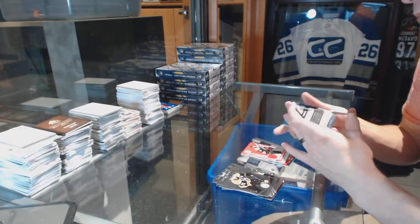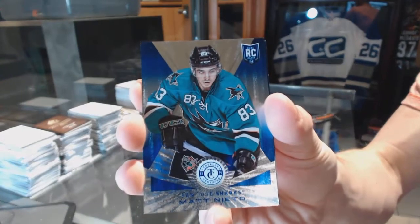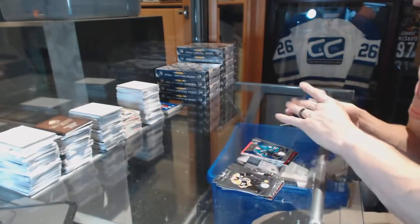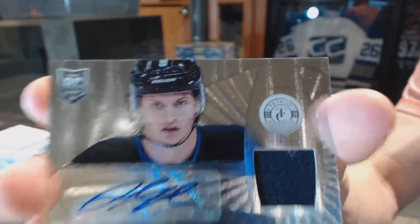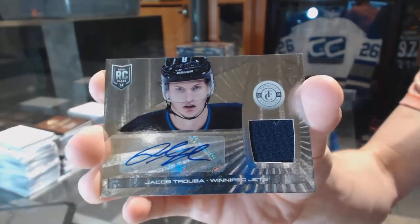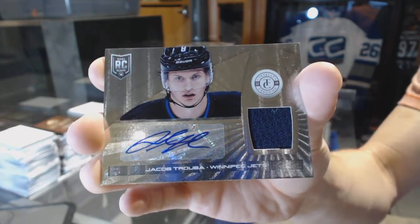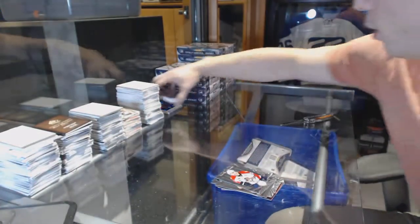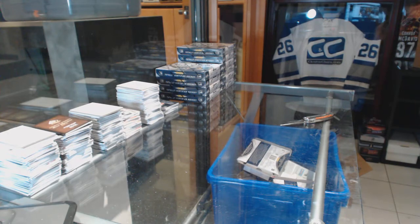We've got a platinum blue rookie, number 25 of 50 for the San Jose Sharks, Matt Nieto. And a rookie jersey autograph for the Winnipeg Jets, Jacob Truuba. Sweet.